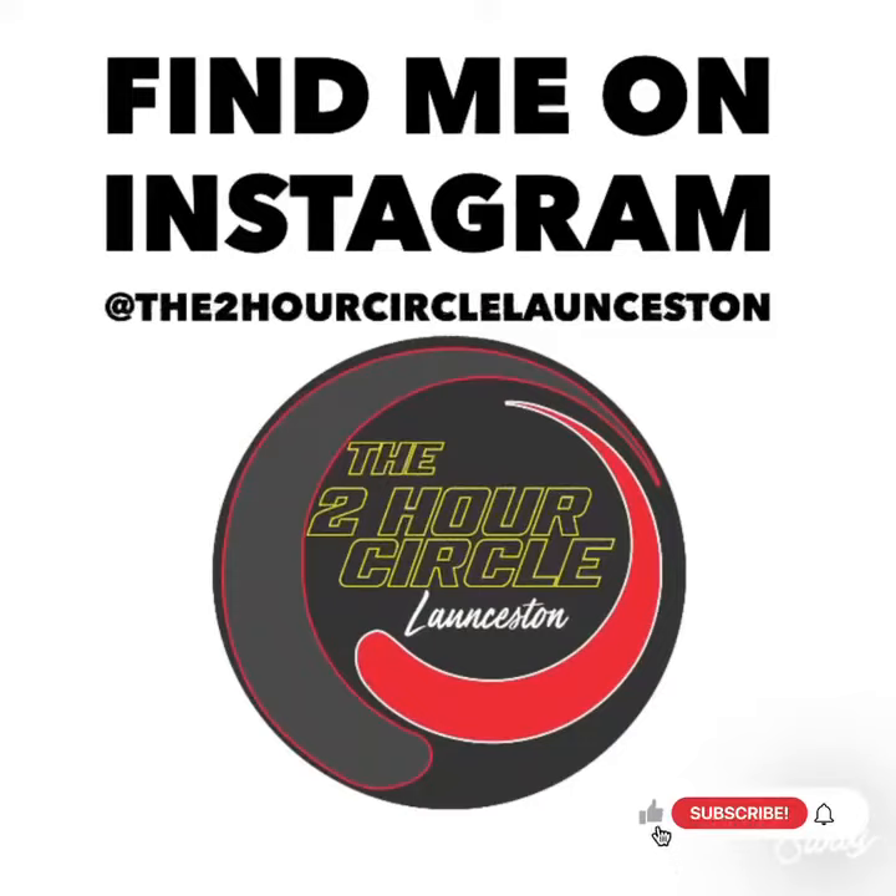That was interesting. We'll see you next time somewhere out there in what we like to call the two-hour zone. If you like what you see, please hit the like button and subscribe.